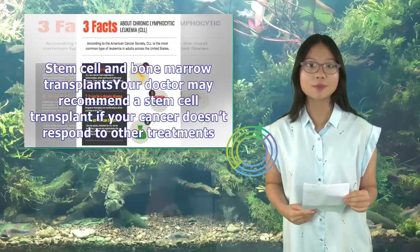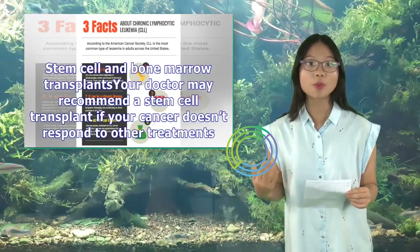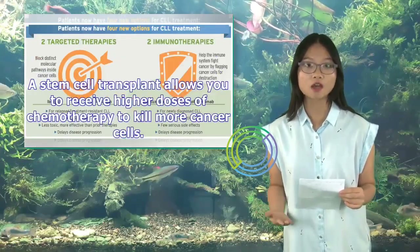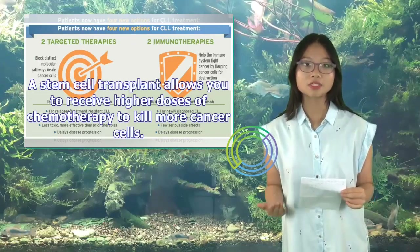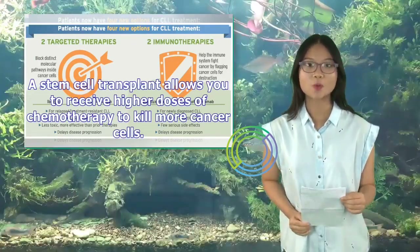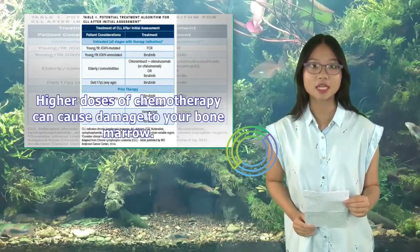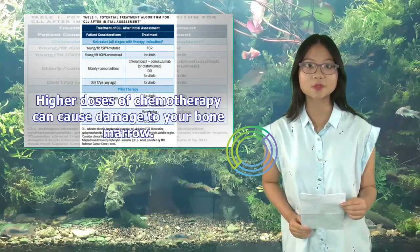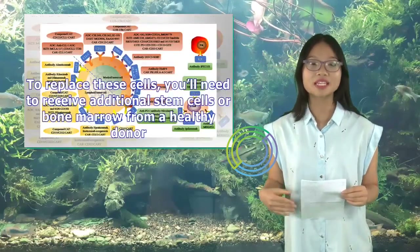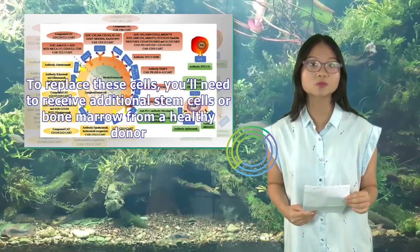Stem cell and bone marrow transplants: Your doctor may recommend a stem cell transplant if your cancer doesn't respond to other treatments. A stem cell transplant allows you to receive higher doses of chemotherapy to kill more cancer cells. Higher doses of chemotherapy can cause damage to your bone marrow, so you'll need to receive additional stem cells or bone marrow from a healthy donor to replace these cells.